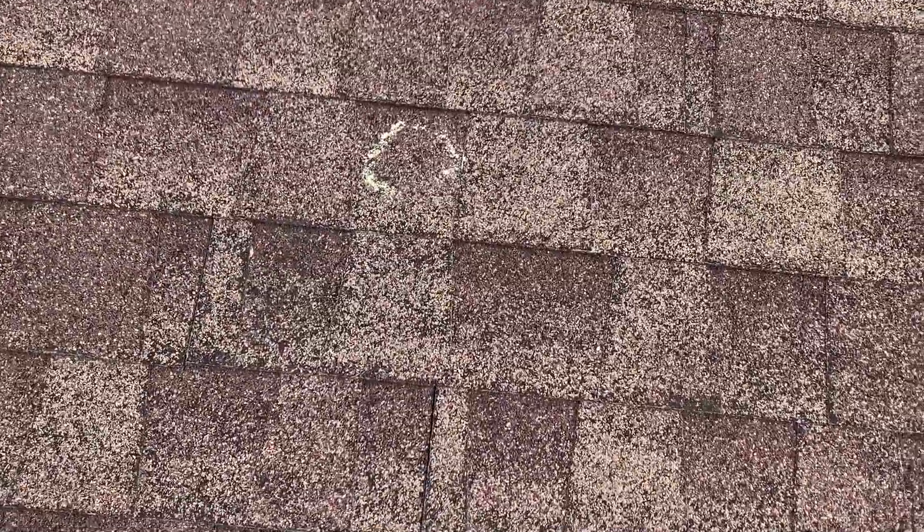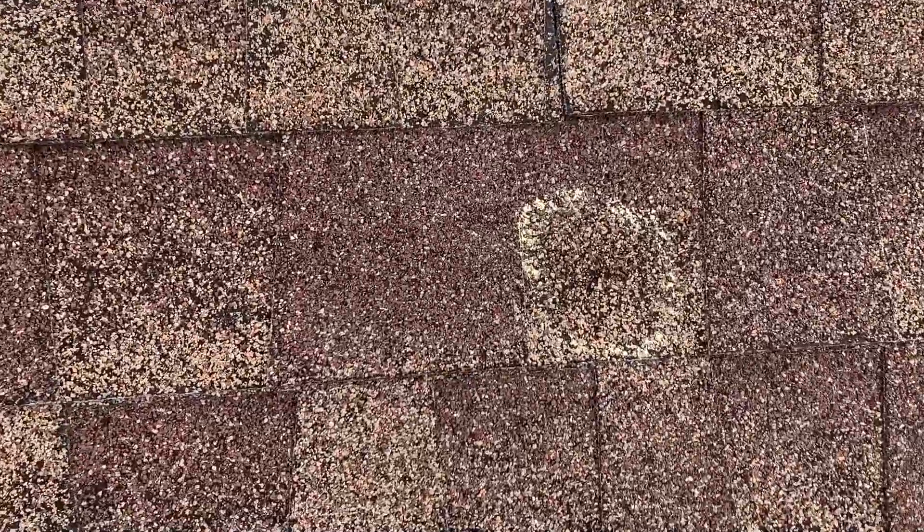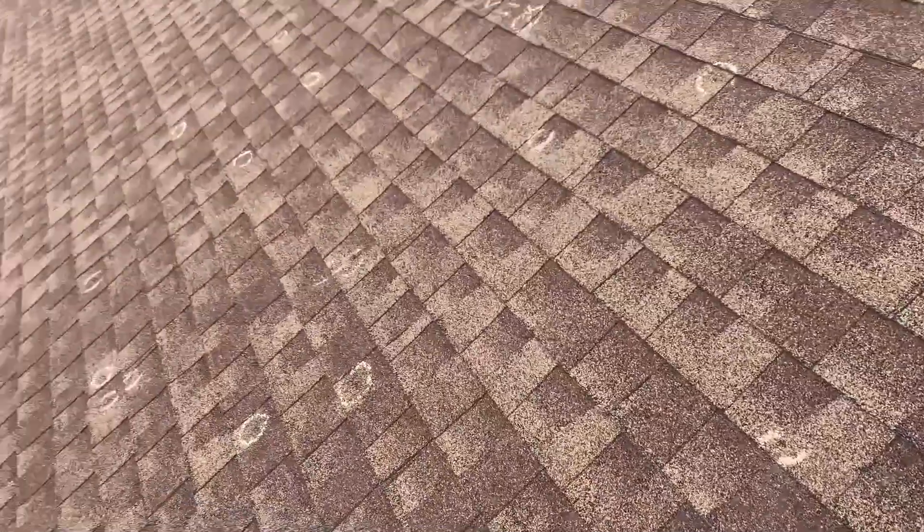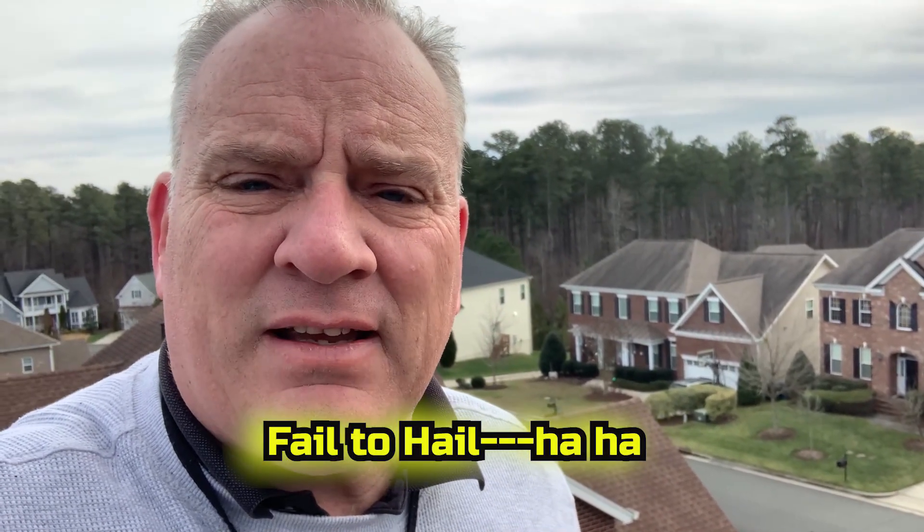On the front here we definitely got some serious hail. Look at these hits — these are massive. I mean, these are big hits. The overall amount of damage on this roof is massive compared to what I was expecting. But here's the thing: it's an old roof and it has lots of granule loss — it's basically just worn out. When you've got a roof that's completely worn out, it's going to fail to hail significantly. It's just not going to be able to handle the hits, so you're going to see a lot of damage across the whole roof.